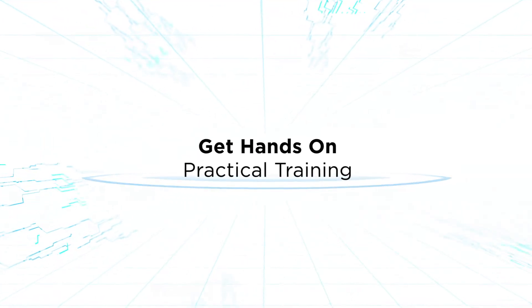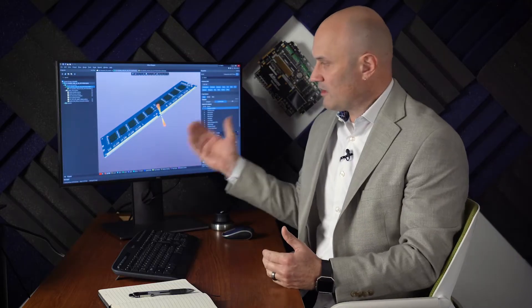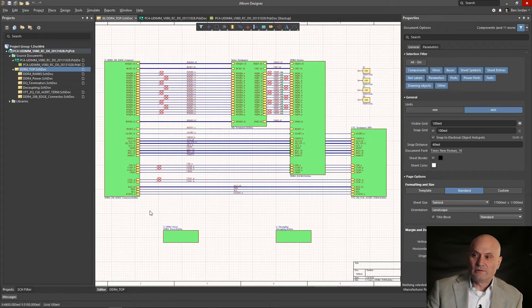I want to talk about how we set a lot of those things up in a practical sense while we're actually designing. It's really good to start with a top-level block diagram.